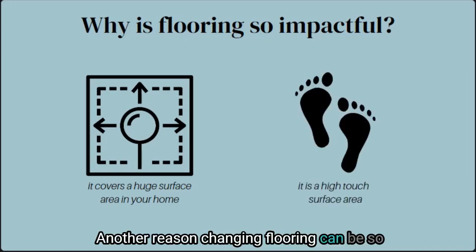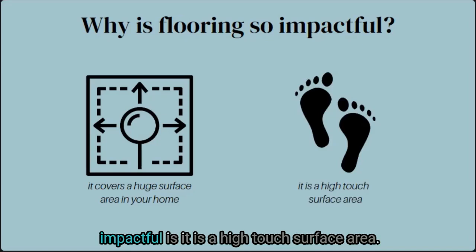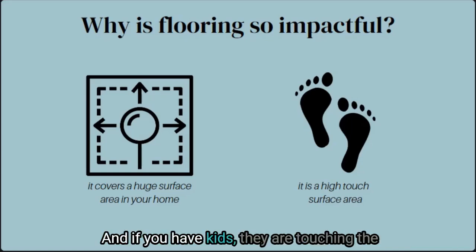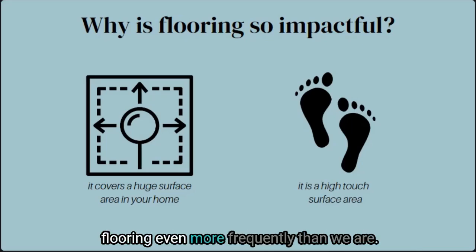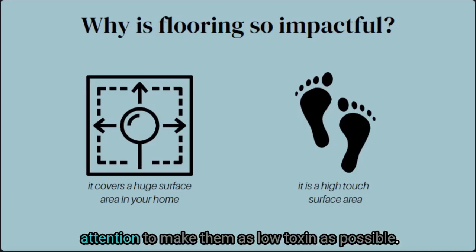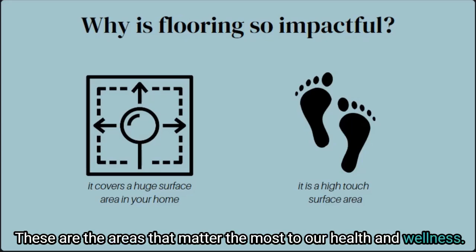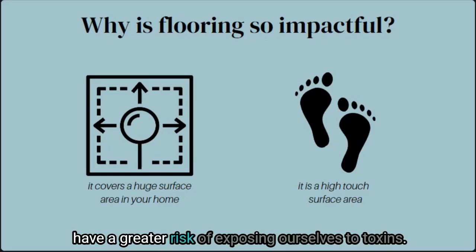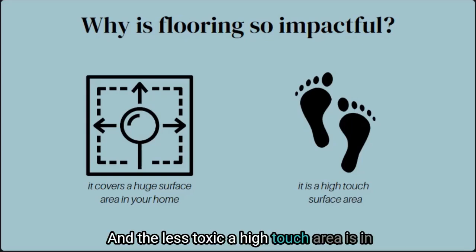Another reason changing flooring can be so impactful is that it is a high-touch surface area. We're almost always touching our flooring in some way, and if you have kids, they are touching the flooring even more frequently. High-touch areas in our home deserve our attention to make them as low-toxin as possible — these are the areas that matter most to our health and wellness. The things we touch more often mean we have a greater risk of exposing ourselves to toxins, and the less toxic a high-touch area is, the healthier our space will be.